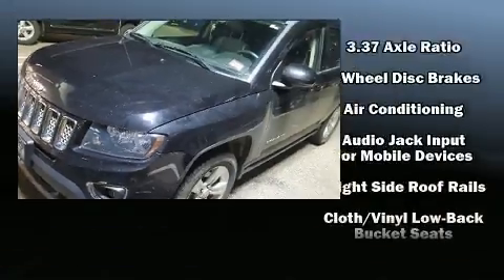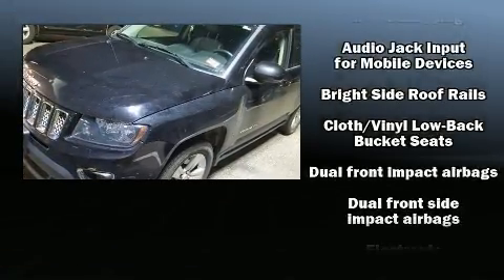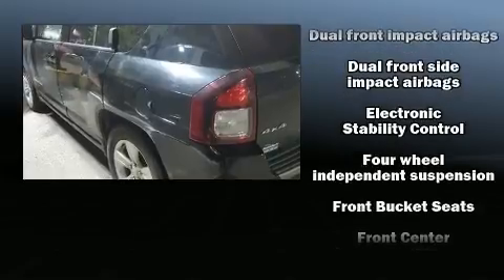Jeep infused the interior with top-shelf amenities such as one-touch window functionality, heated seats, power door mirrors, heated door mirrors, a roof rack, and air conditioning.